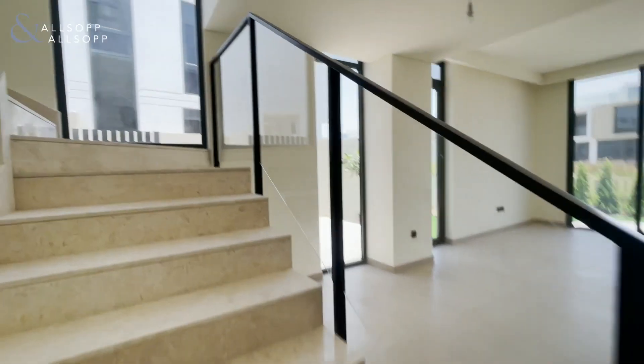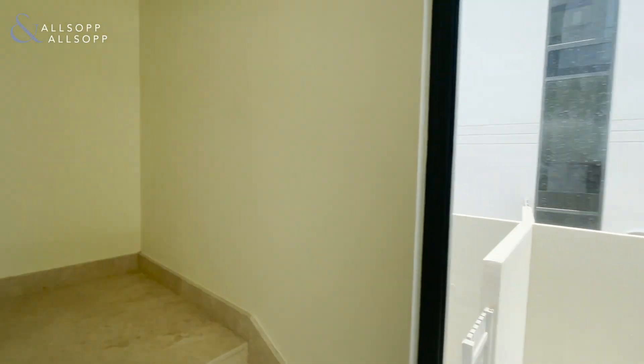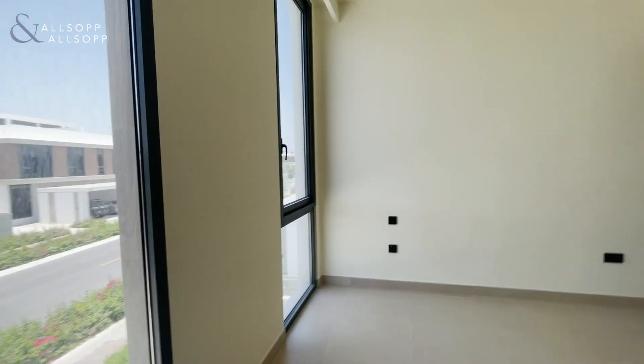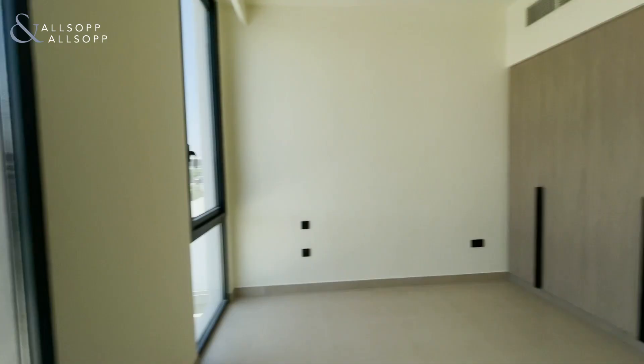We'll take a look upstairs. There are lots of large windows in the villa so it's nice and bright and open. So we've got the first bedroom here — it's a good size, it's got built-in wardrobe space, and it looks over the front of the property.